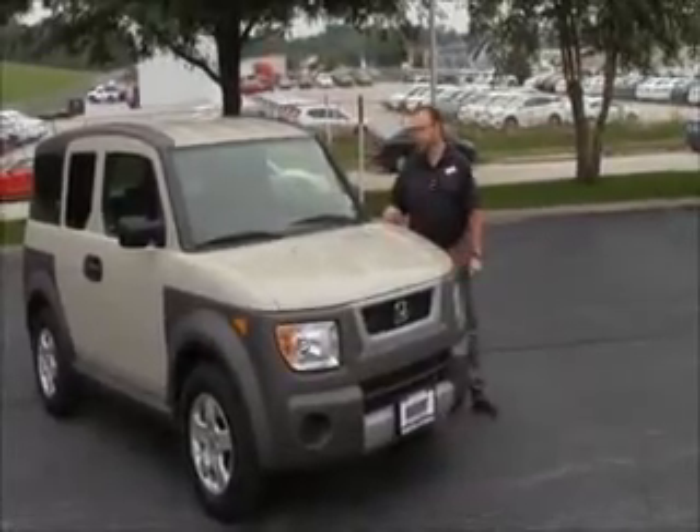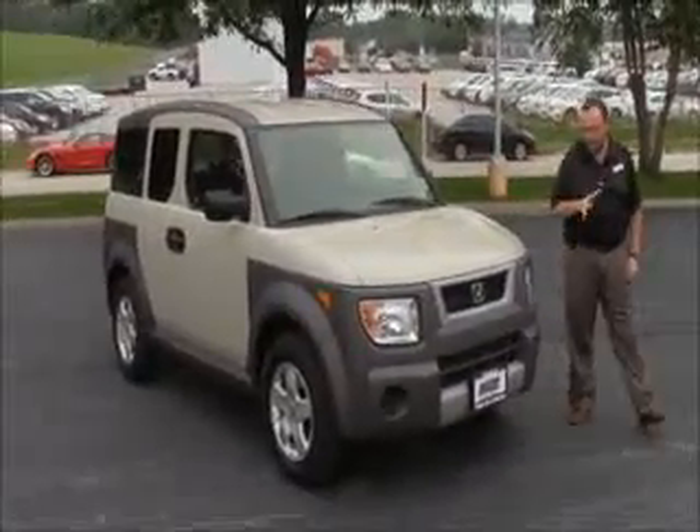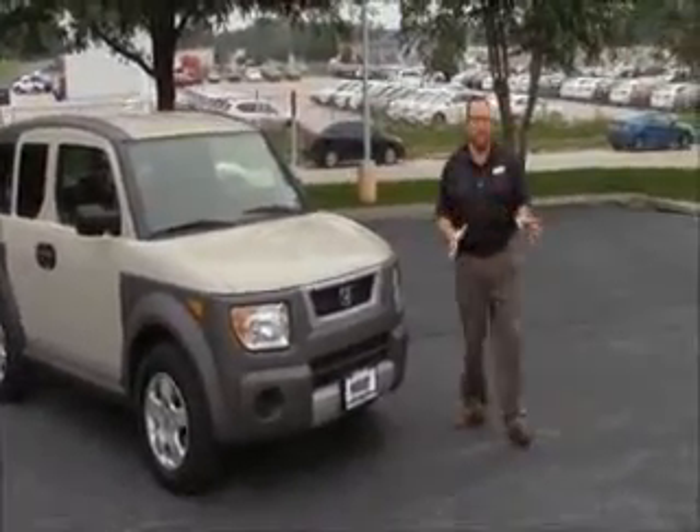Brian Kelly here for the Honda Giant, here to show you this 2005 Honda Element EX four-wheel drive. It's got about 74,000 miles on it.